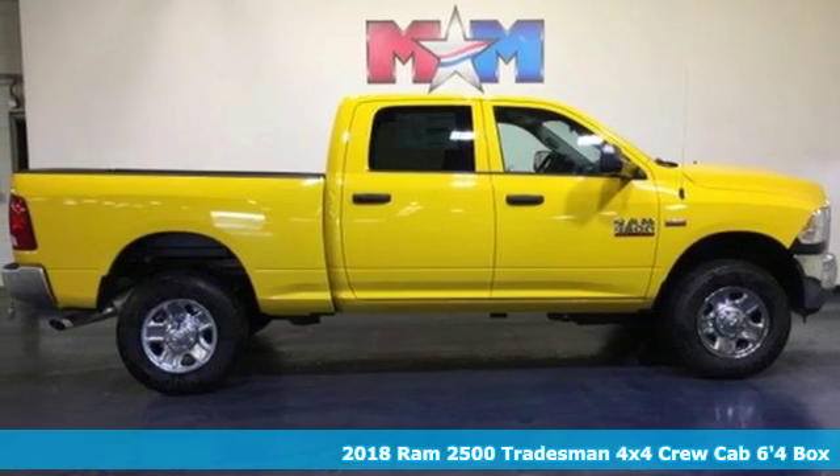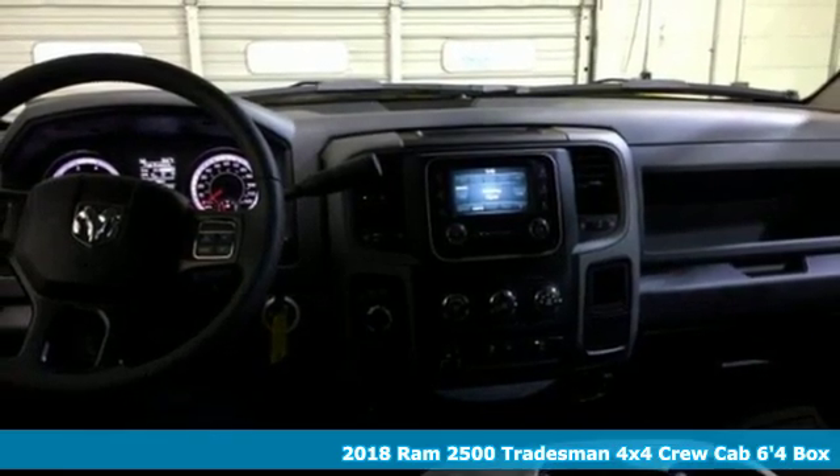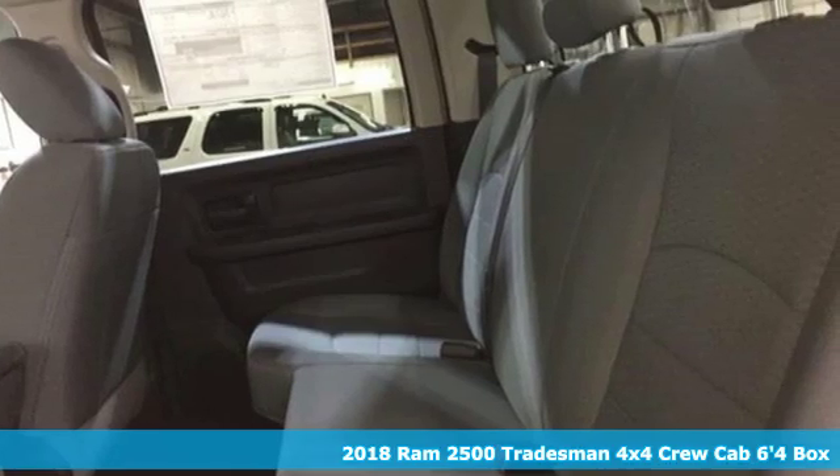It's a new 2018 Ram 2500. Engineered to get things done. Engineered to be a Ram. It comes nicely equipped with features you'll love.